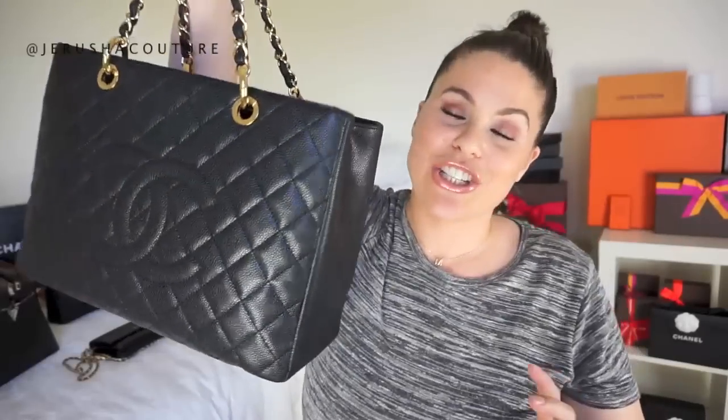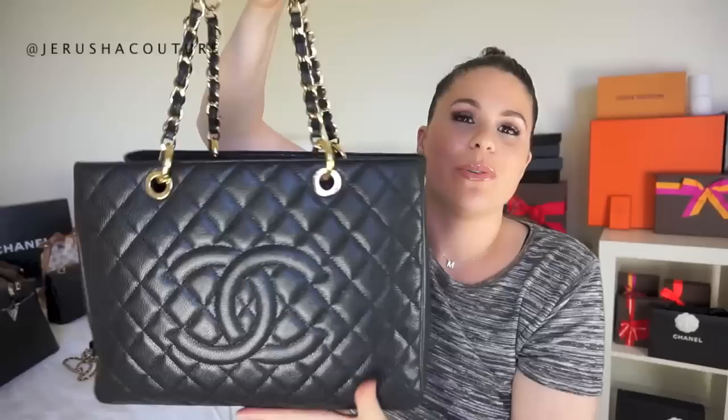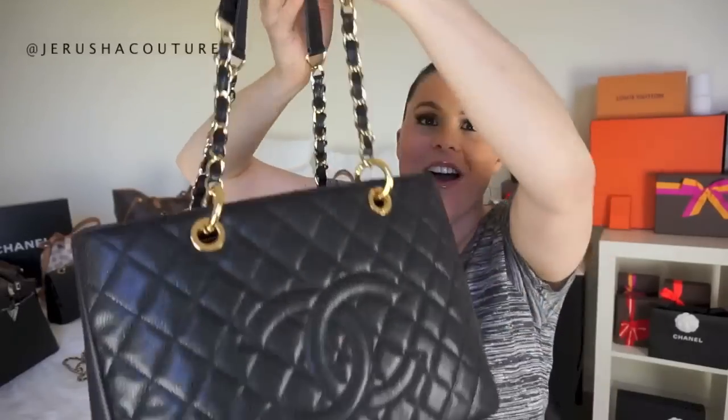This is my Chanel GST Grand Shopper Tote, which is now discontinued by Chanel. I think it is honestly the biggest sin that they discontinued it — they could have simply added feet, a closure, or slightly longer straps rather than discontinuing it entirely. It is such a classic Chanel bag with the diamond quilting and the back pocket, and it's incredibly functional inside. I got it on the pre-loved market from Fashionphile.com.